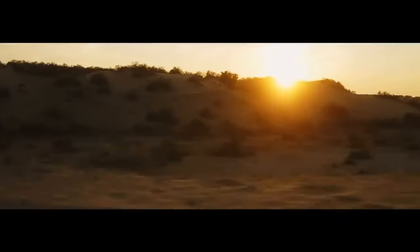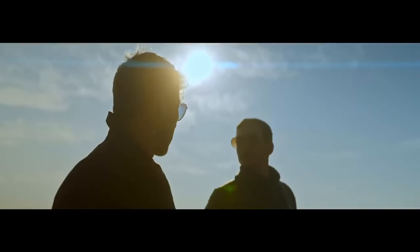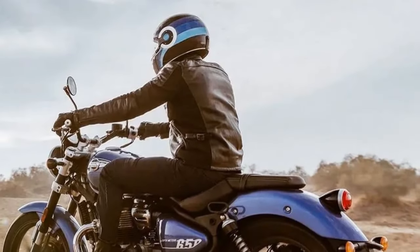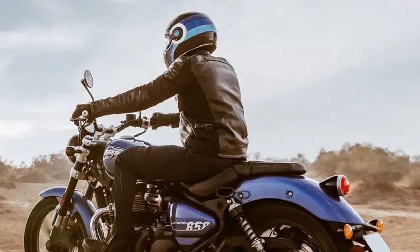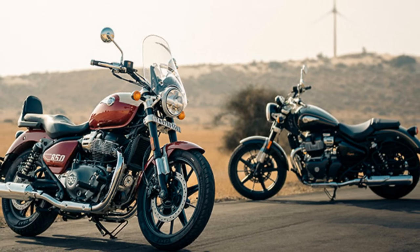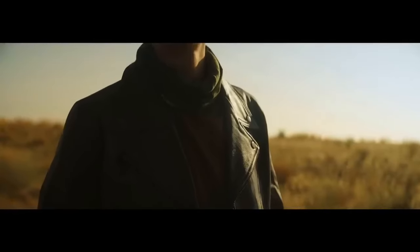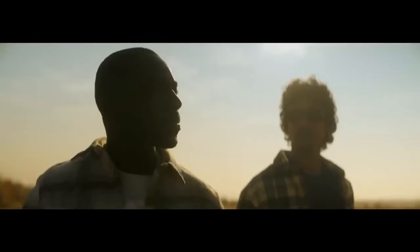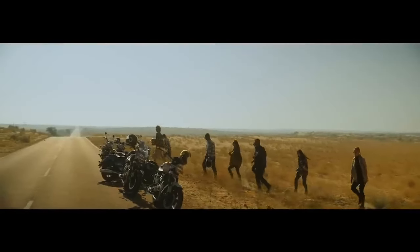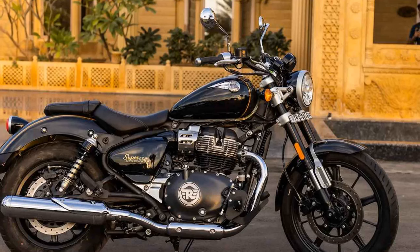The Super Meteor 650 by Royal Enfield stands out as a milestone in the world of motorcycles, representing a harmonious blend of classic design, impressive performance, and exceptional craftsmanship. This bike not only pays homage to Royal Enfield's iconic cruisers like the 1952 Meteor and 1956 Super Meteor, but also signals the brand's evolution and future direction. With its 648cc parallel twin engine, the Super Meteor maintains the beloved thumpy character found in the INT 650 and Continental GT 650 models, and its impeccable fit and finish establish a new benchmark for Royal Enfield.